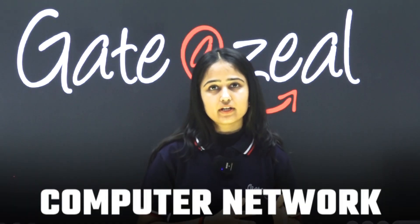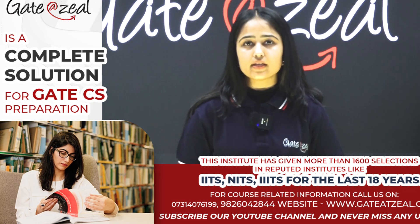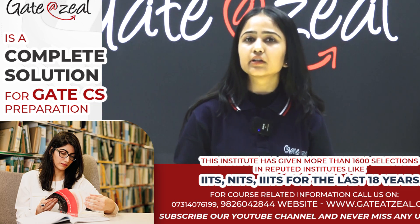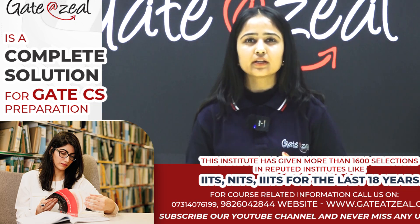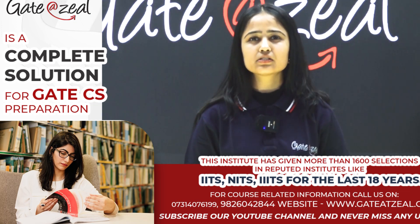There are three more subjects: Computer Networks, Operating Systems, and DBMS. Sometimes DBMS questions are very easy — you just need to know some queries. OS is kind of tricky; if you get questions on turnaround time or waiting time, those are manageable, but theory-based OS questions require more thorough thinking.